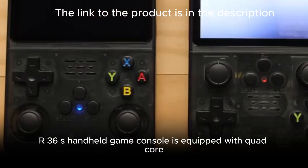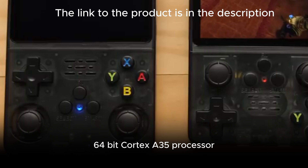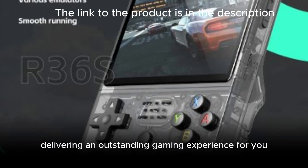The R36S handheld game console is equipped with a quad-core 64-bit Cortex-A35 processor with a main frequency of up to 1.8 GHz, paired with DDR3L 1GB RAM, delivering an outstanding gaming experience for you.